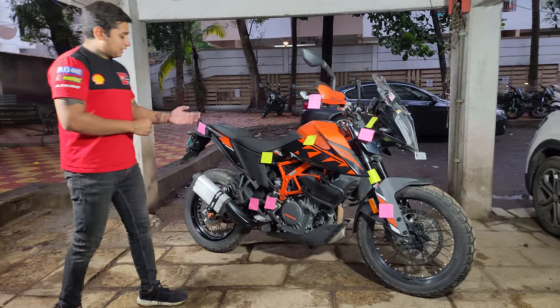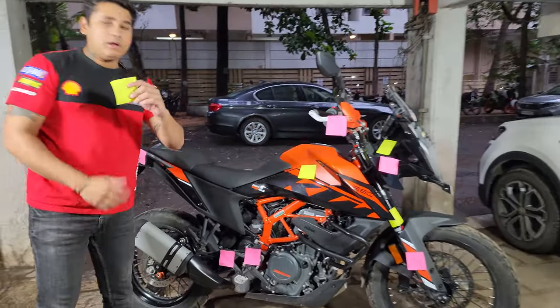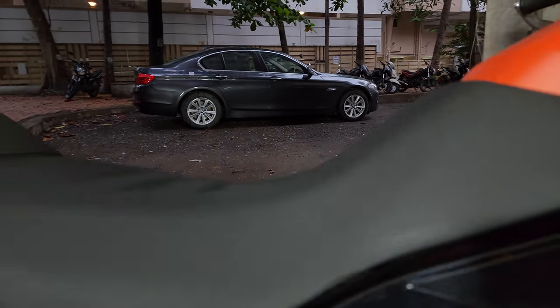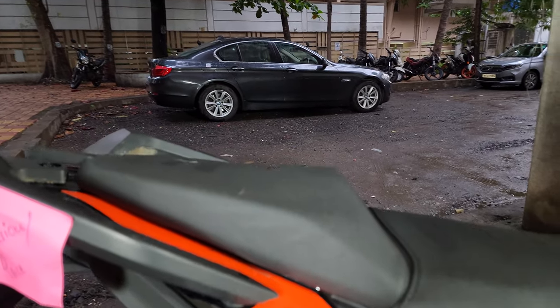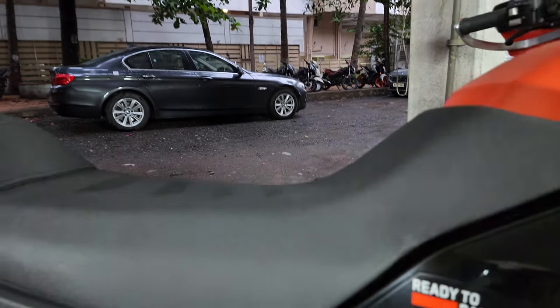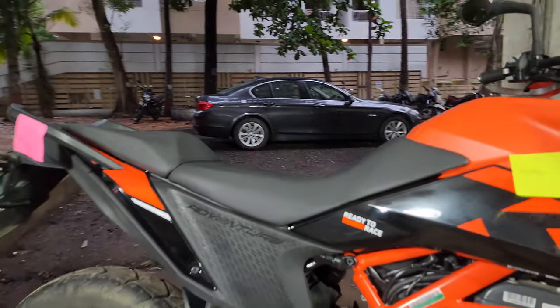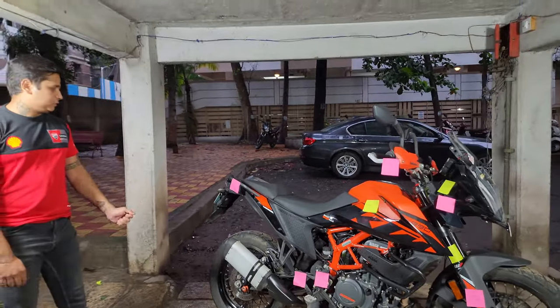Secondly, let's talk about the comfort. The seat is very big and spacious — even a tall rider of 6 feet could ride it easily and comfortably. There is a nice arc for the rider seat and there is also a small backrest, so the rider comfort is much better. Even the pillion seat is quite comfortable because it is quite spacious.